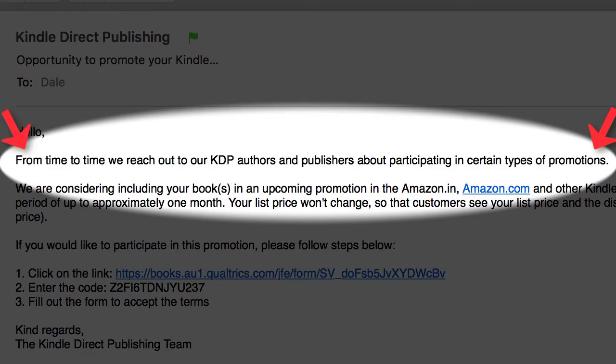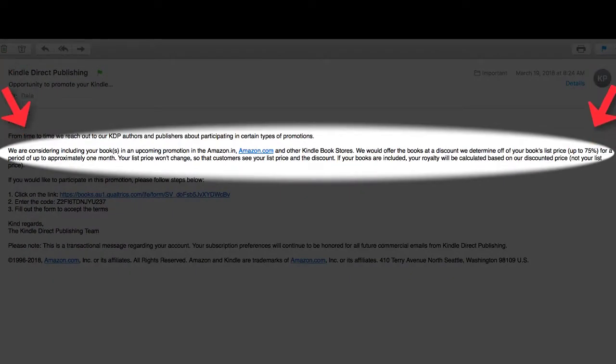This past Monday I received an email from Amazon KDP. In it they stated: 'From time to time we reach out to our KDP authors and publishers about participating in certain types of promotions. We are considering including your book in an upcoming promotion in the Amazon.in, Amazon.com, and other Kindle bookstores. We would offer the books at a discount we determine off of your book's list price — up to 75% — for a period of up to approximately one month. Your list price won't change, so that customers see your list price and the discount. If your books are included, your royalty will be calculated based on our discounted price, not your list price.'